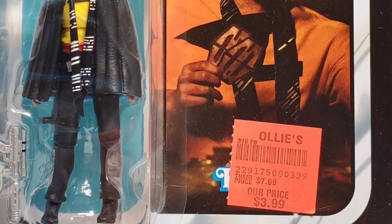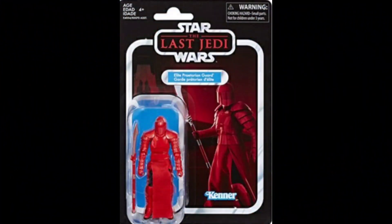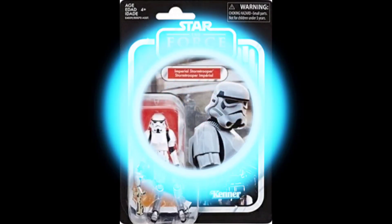Wave six also included the Elite Praetorian Guard from The Last Jedi — we'd never seen that figure before. The wave also included Captain Phasma from The Force Awakens. We had that figure in 5POA but not in vintage collection. The disappointment there is that Captain Phasma should be chrome but they just painted her silver, which is a let-down.